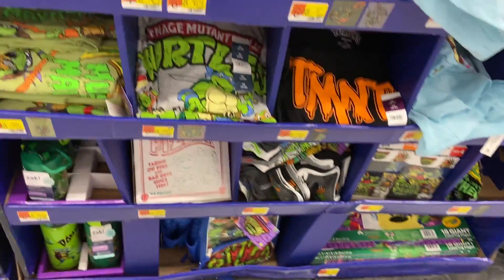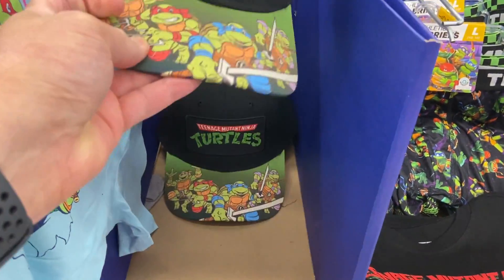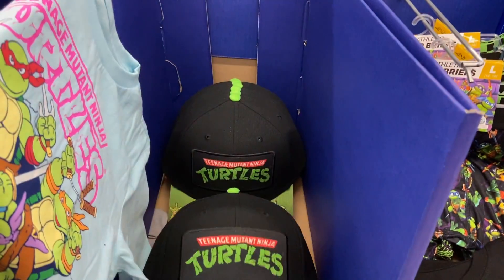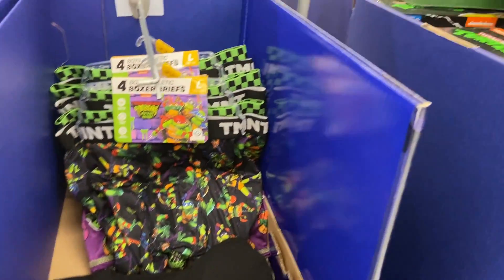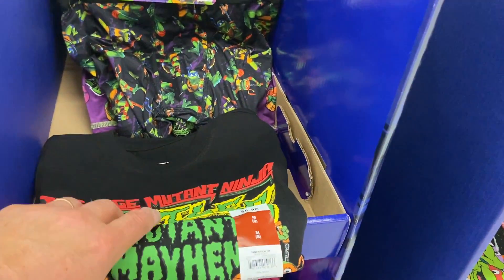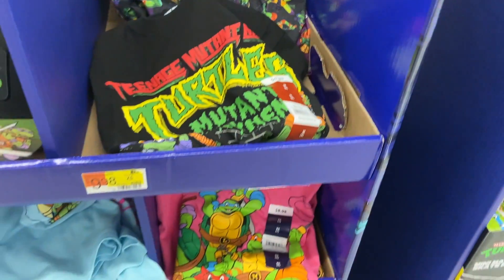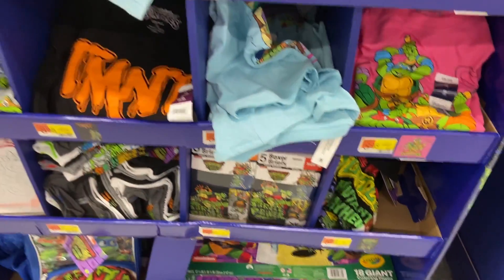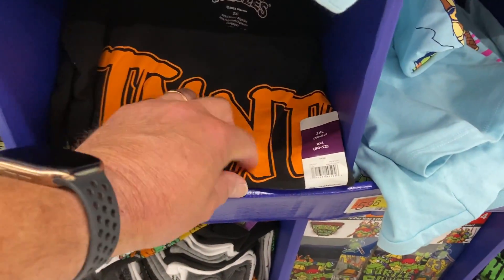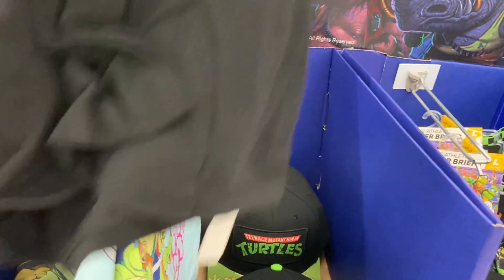Giant coloring book. This hat is pretty neat — not bad for 11 bucks. Looks like a child's shirt. Another t-shirt. Boxer briefs. This is a Chubbs — it's actually a pretty cool shirt, but it's another youth size. I think this one here is an adult size, which is cool. The design actually goes from front to back and has the four turtles on it.